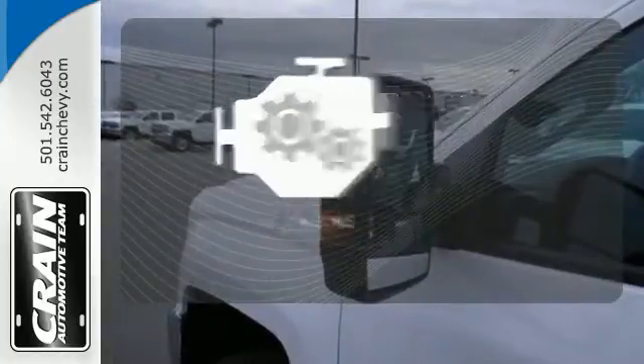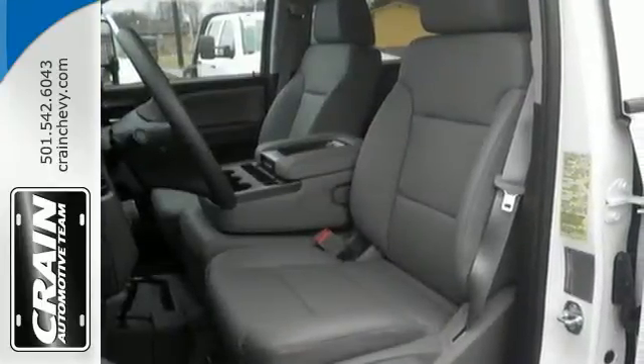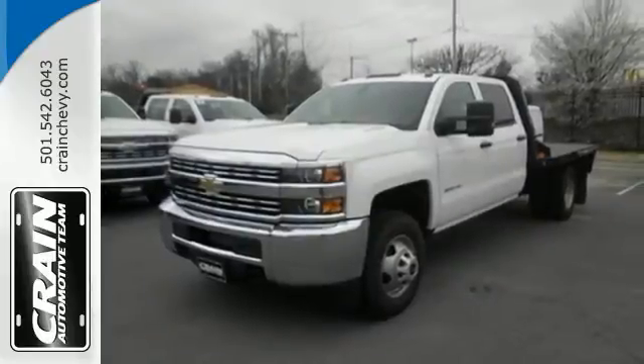The V8 engine provides the power you need. A superior worker that is also extremely comfortable as a daily driver. Get in this Silverado 3500 today.